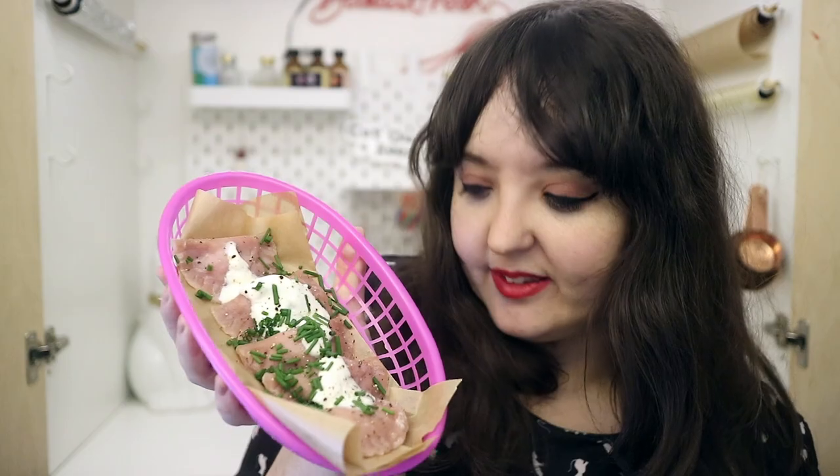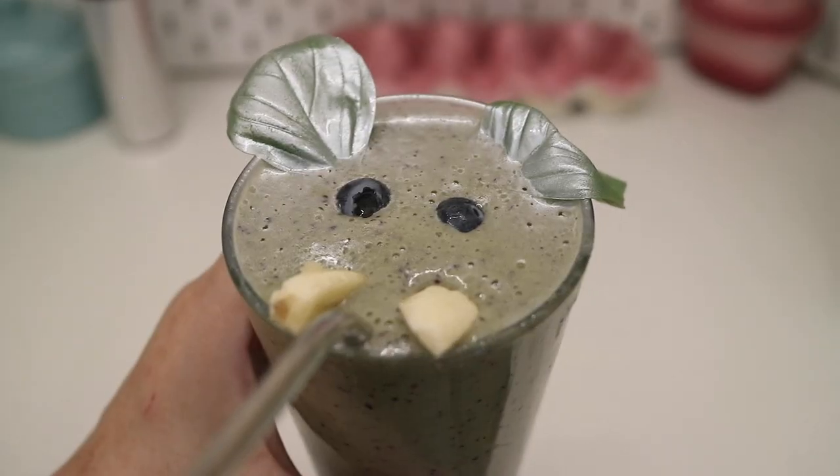Inspired by the street food of Elephant Castle, we're going to make some pink pierogies filled with beetroot, onion, goat's cheese and potato. And to wash these down, we're going to make an elephant elixir smoothie with bananas, blueberries and basil.